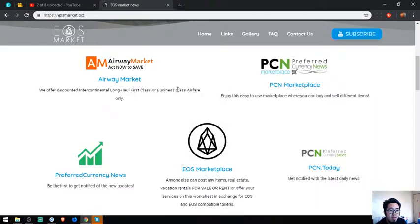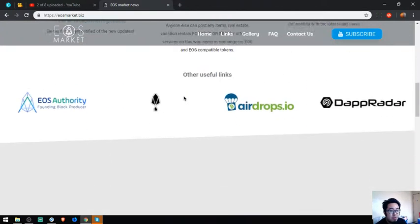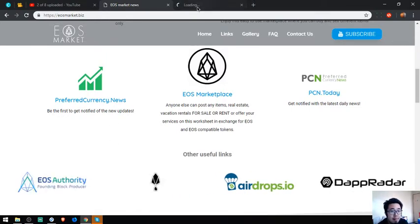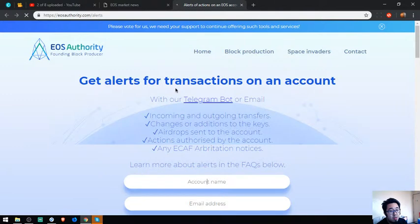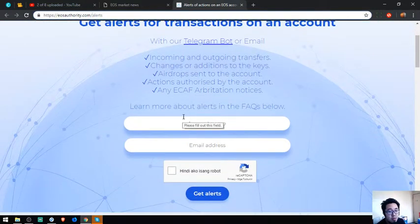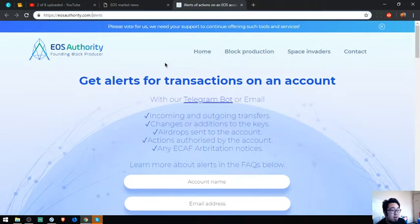Those are the five main links of this website. There are also other useful links here — like eosauthority.com, where you can monitor your transactions. This website is most likely a tool where all you have to do is put your account name and email address. That's a useful link.